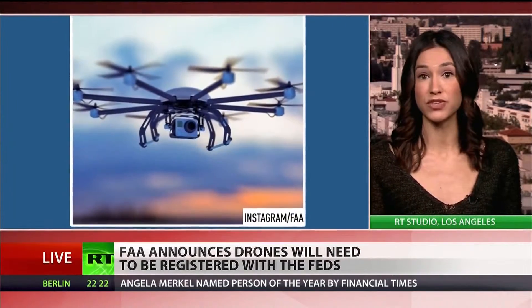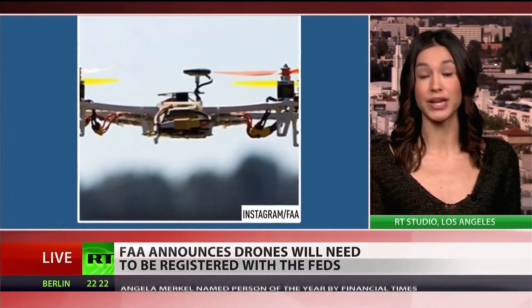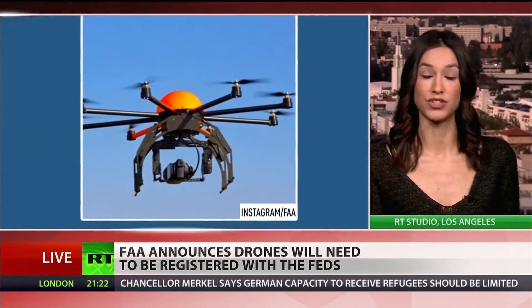But if you receive one after December 21st — for Christmas, for example — you're going to have to register it immediately, or at least before your first use outdoors. RT correspondent Brigida Santos in Los Angeles, thank you.